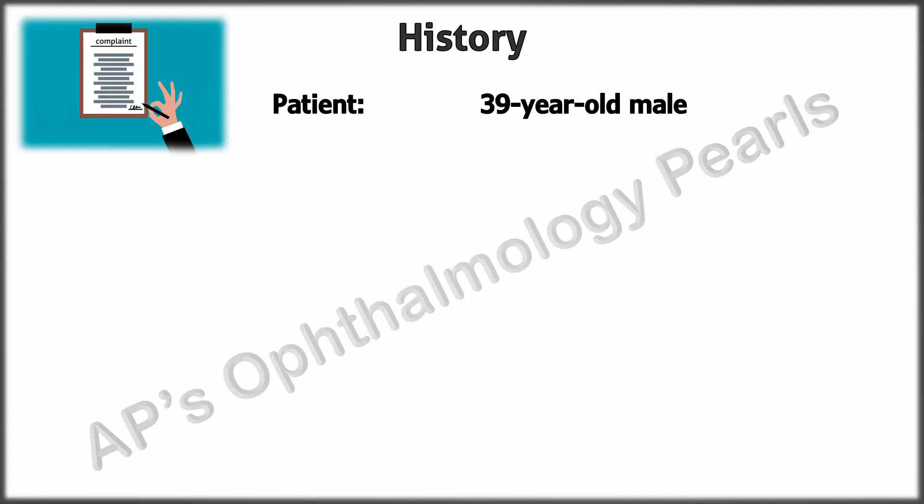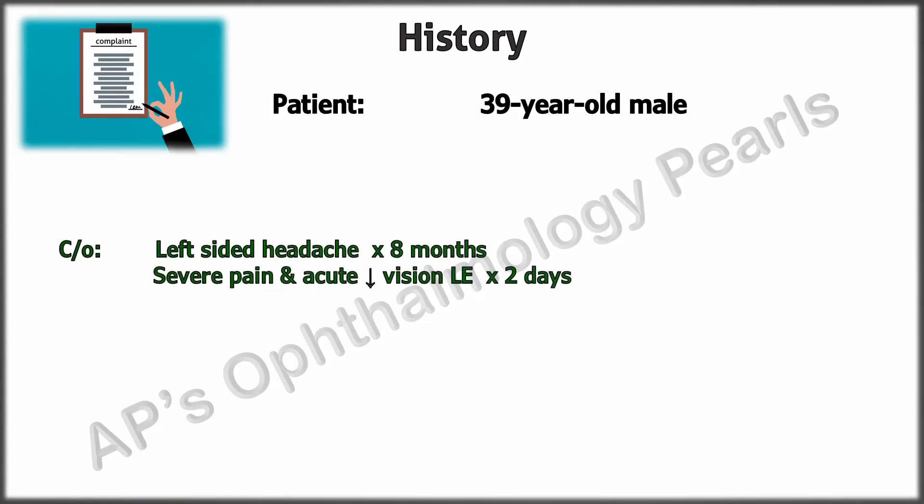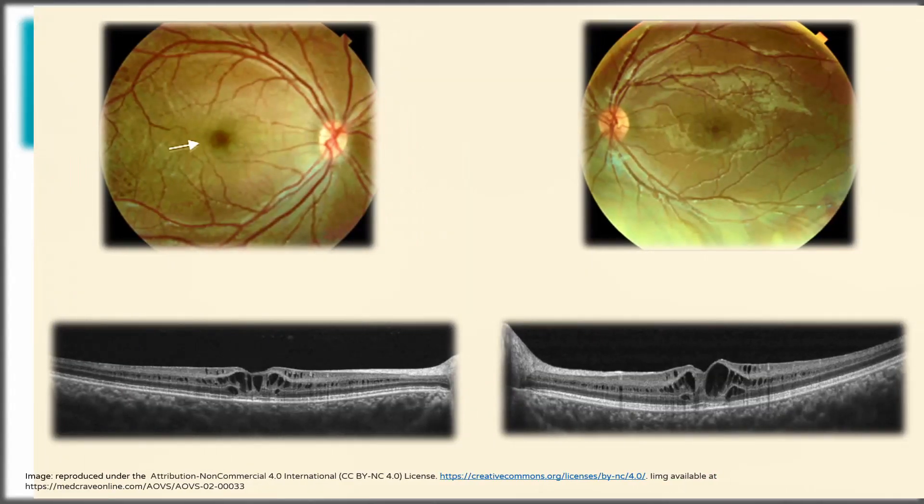The patient is a 39-year-old male who presented with severe pain and acute diminution of vision in the left eye for two days, on a backdrop of left-sided headache for eight months. At the age of 10 years, when he visited his ophthalmologist for diminished vision, he was told that he had an inherited retinal condition and these images were obtained from his records. He was prescribed glasses and no additional treatment was advised.